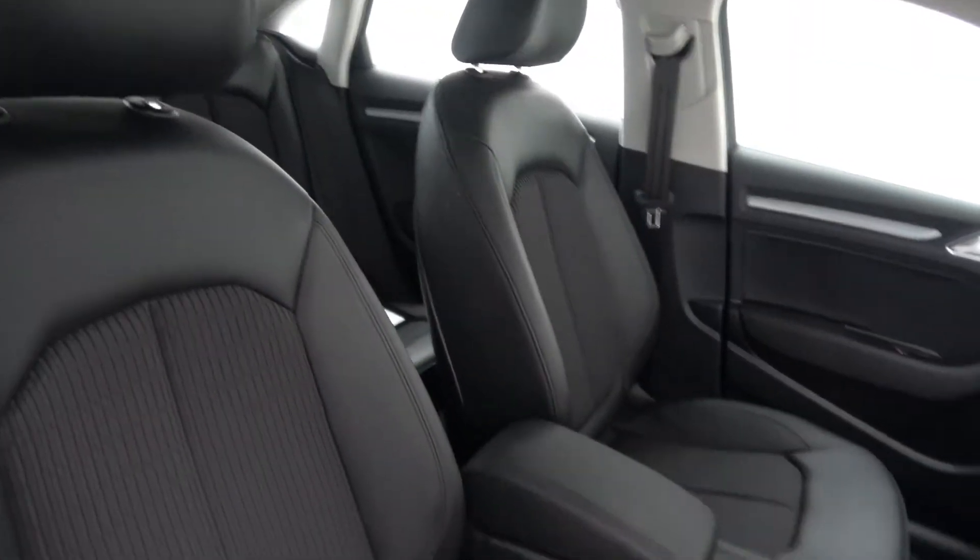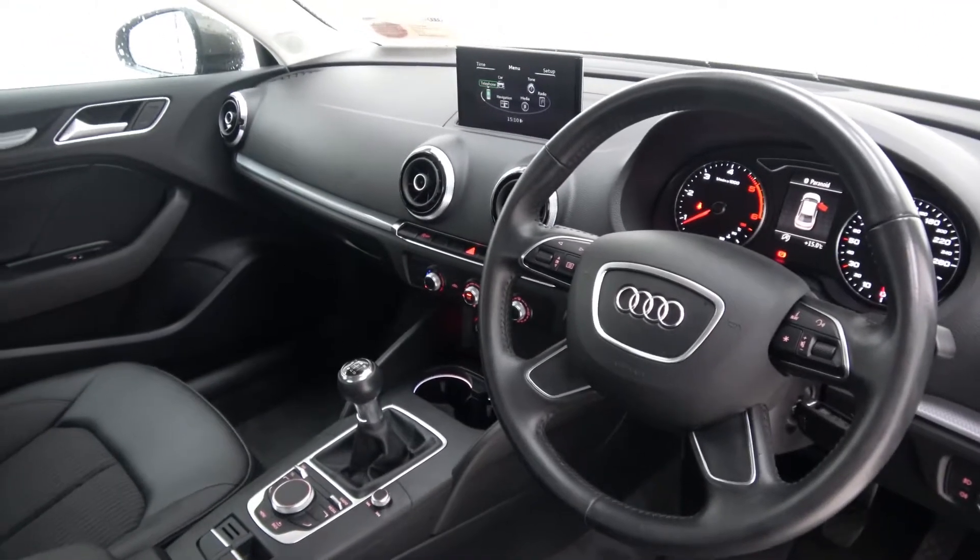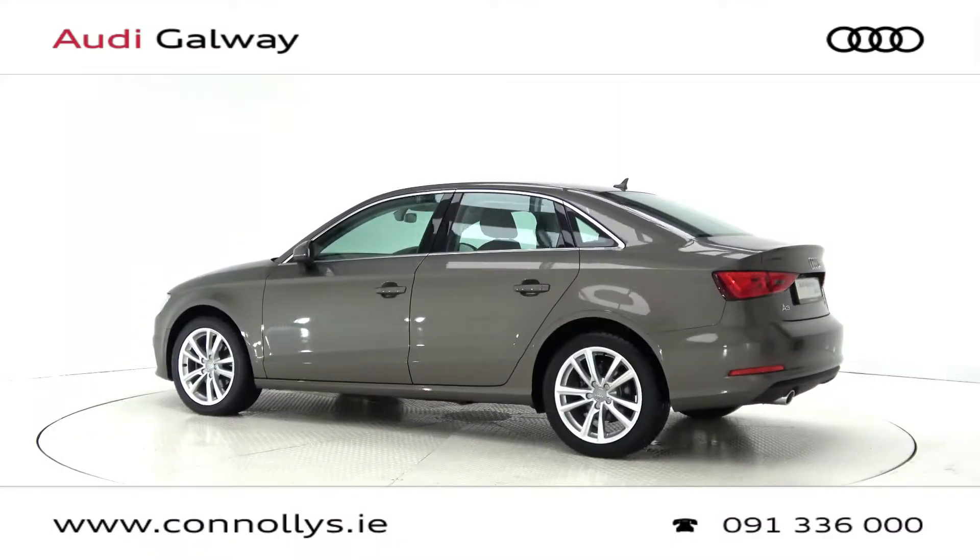The interior features black leather and cloth upholstery, Audi MMI radio, a multi-function leather steering wheel, Bluetooth connectivity and cruise control.